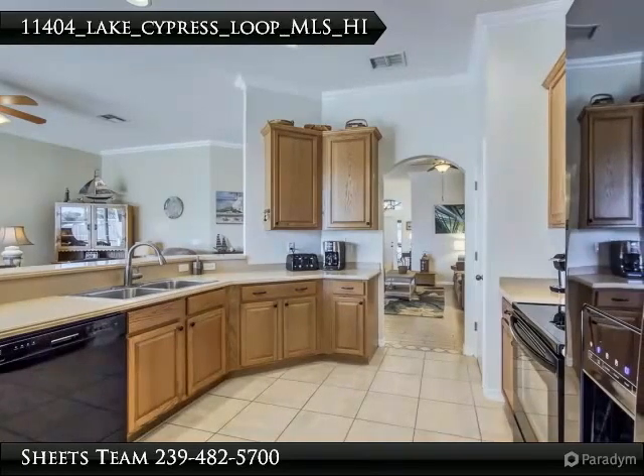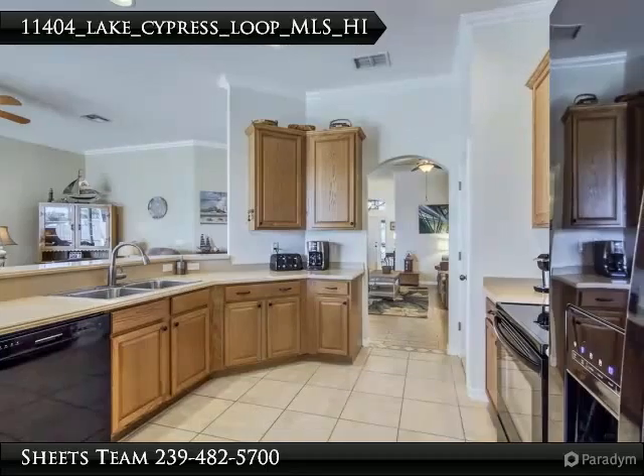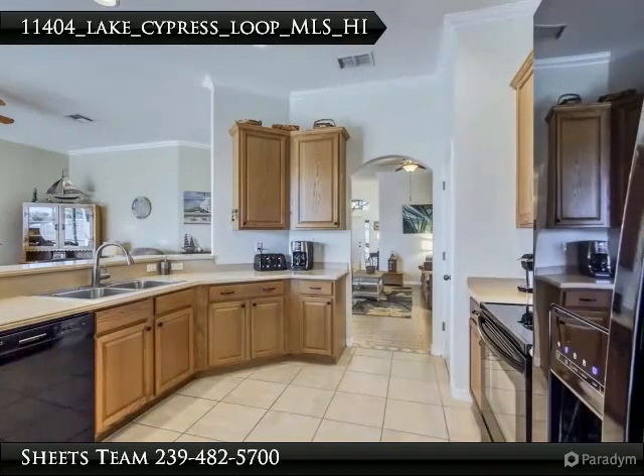The kitchen has recently been updated, including 11 feet of additional oak cabinetry, Corian countertops, expansive bar area and pantry with pull-out drawers and new refrigerator.